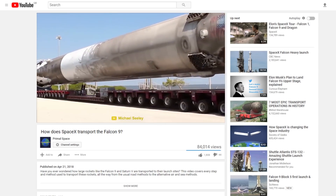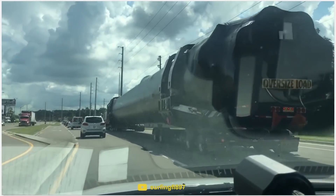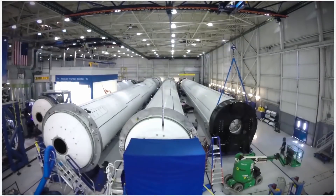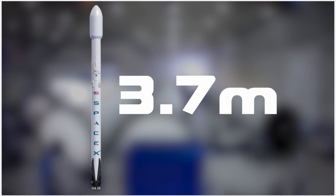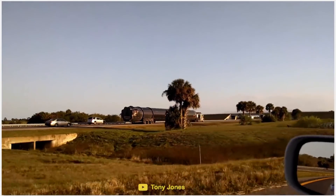In a previous Primal Space video, we looked at the long journey the Falcon 9 travels from California to Florida. When the Falcon 9 was designed, the diameter of the rocket was limited to 3.7 meters in order to fit it under every overpass it would come across on its journey.